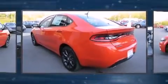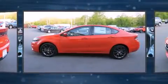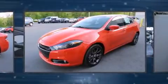Dodge prioritized fit and finish as evidenced by front and rear reading lights, a tachometer, a trip computer, an outside temperature display, and much more.